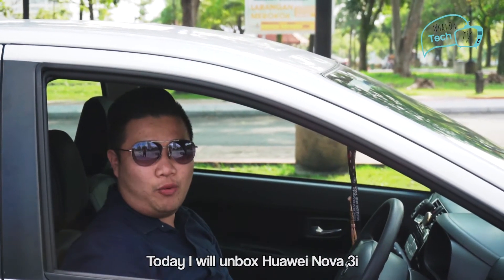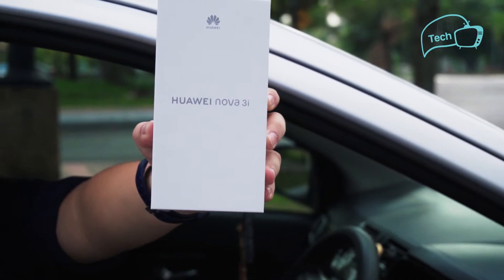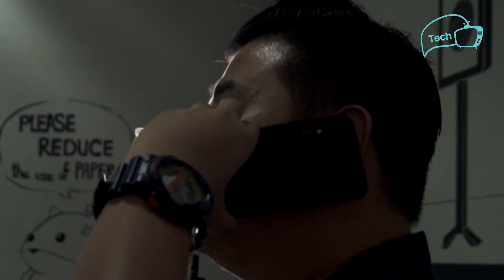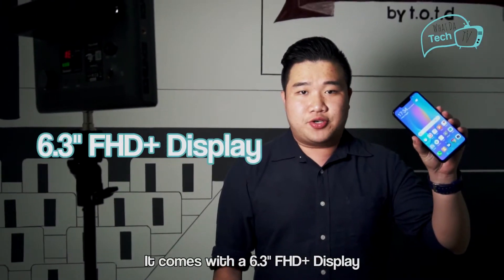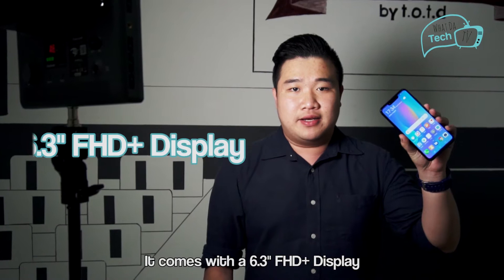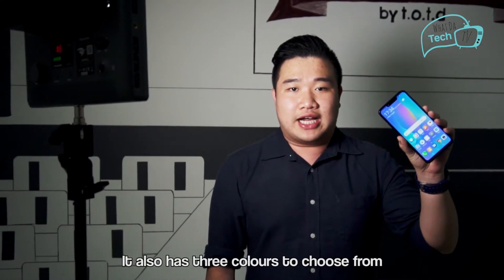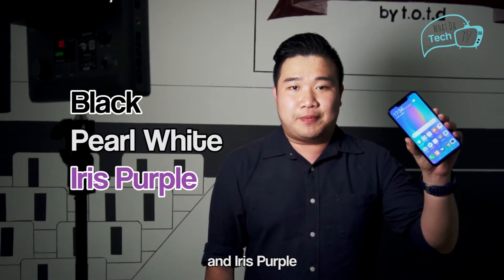Today, I will unbox the Huawei Nova 3i. It comes with a 6.3-inch Full HD Plus display, providing a very wide view that's fitted inside your pocket. It also has 3 colours to choose from: black, pearl white, and iris purple.